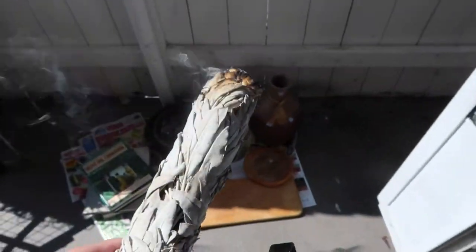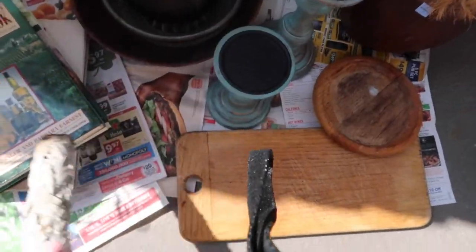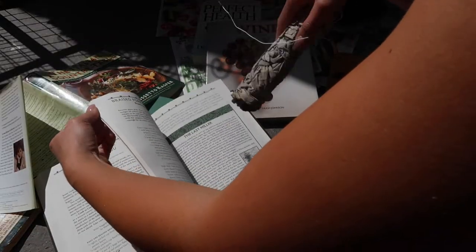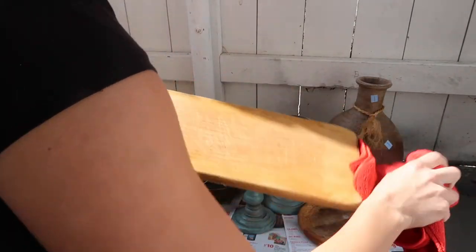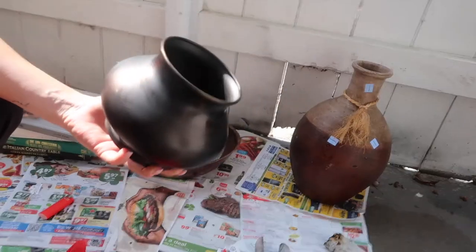First things first — I'm going to do a little saging on all the stuff we just got, to clear the energies from whatever households I'm bringing them from. Someone recently told me that maybe the reason I'm having nightmares is because I'm bringing in weird energy from everything I thrift. So now I'm doing this new thing where I sage everything outside of the house, bring all my cleaning supplies outside, and clean everything off. You just never know where this stuff has been.